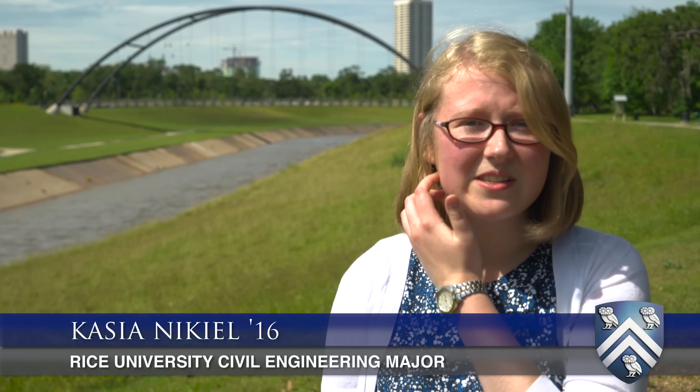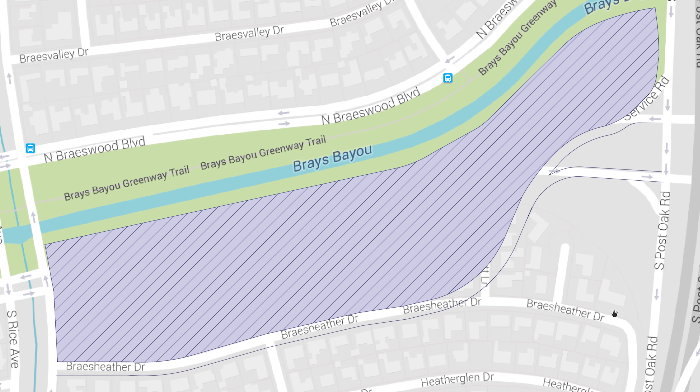We have two systems of retaining walls — three feet set in Myerland and five feet in the TMC area — and we also developed a 29-acre detention basin in Myerland.